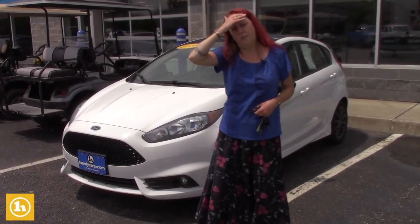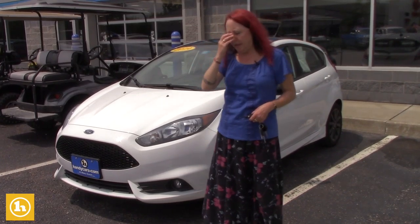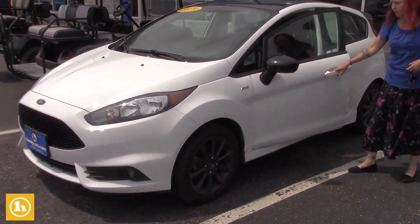Hi Luke, it's Amy here at Handy Chevy. I know you're coming in tomorrow. I apologize that I won't be here, but like I said, there's two staff that come in at eight o'clock that can help you out. I just thought I'd show you a quick video of it before you come in tomorrow.